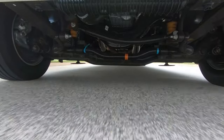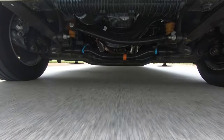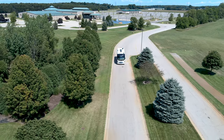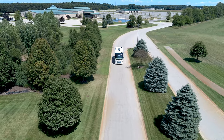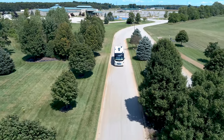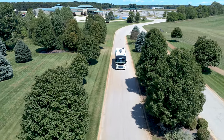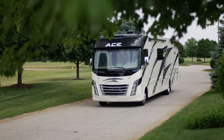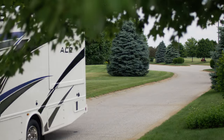Built on the new Ford F53 chassis, you are going to love the way the Ace rides and handles. The big news is under the hood: a 7.3-liter 2-valve V8 gas engine making 350 horsepower and 468 pound-feet of torque at 3,900 RPM, giving you the pull you need to get up to speed, merge into traffic, and take you down new roads to explore.